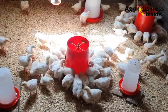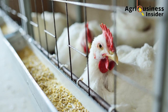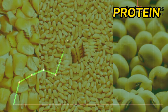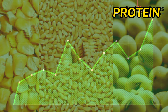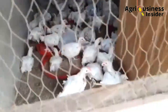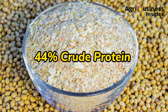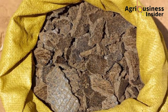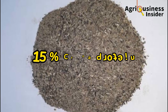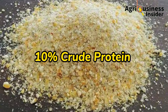If you pay close attention to the ingredients we use in making broiler feeds, you will notice that these ingredients contain high levels of proteins for the broilers to utilize for faster growth and weight gain. For example, soybean meal contains 44% crude protein, sunflower cake contains 36% crude protein, wheat bran contains 15% crude protein, and maize bran contains 10% of the same.